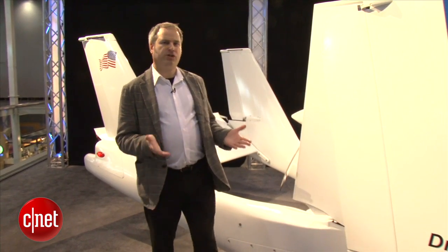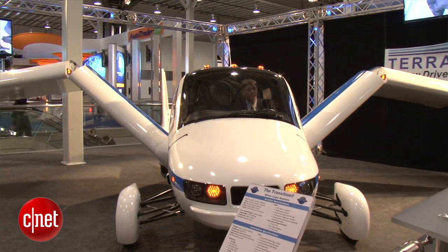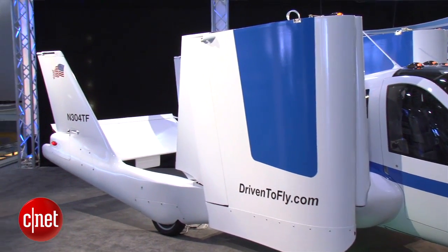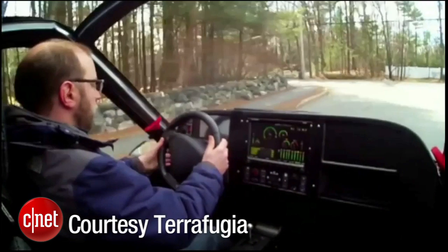Despite how cool you might think this is, not many people are going to find a use for this thing. It's really on the level of an amphibious car. About 100 people have actually signed up to buy one, and that's probably as many as can really use it — because it's not something you're going to drive to the airport, fly long distances, then drive really far again and take long trips back and forth like that.